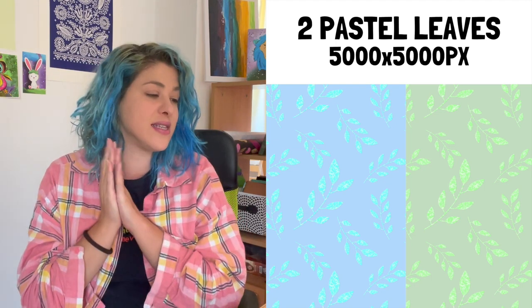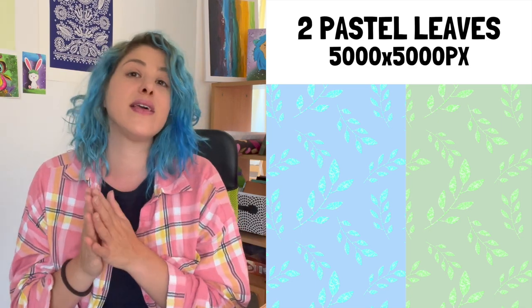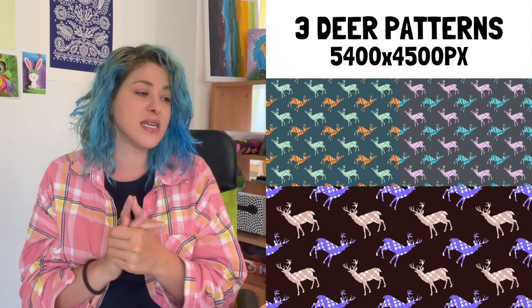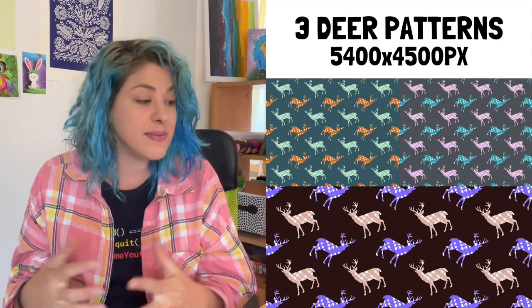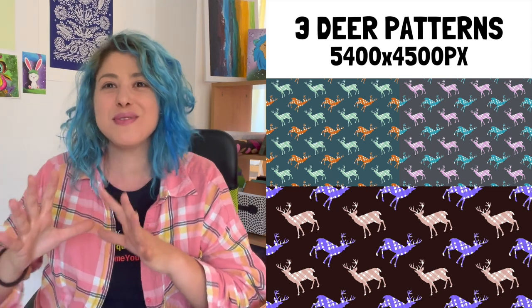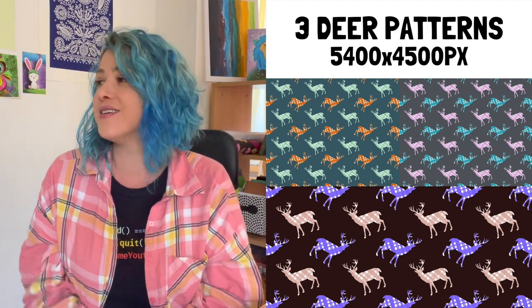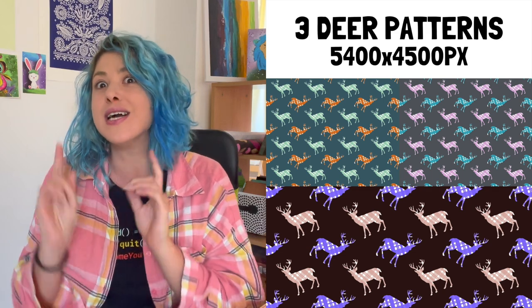There are also a couple of 5,000 by 5,000 pixel leaf patterns — I literally made one of them during the Procreate tutorial, using my own Procreate stamp brushes. I also made deers, which were so much fun. They're a little under 3,000 pixels each with transparent background in four colors, and I also made three deer patterns from them — great for Christmas.